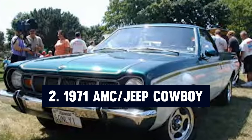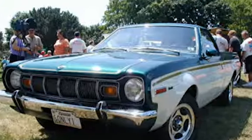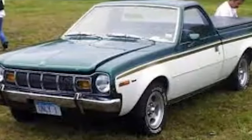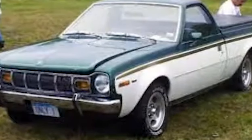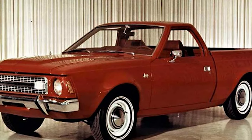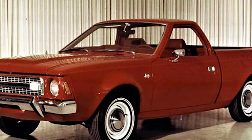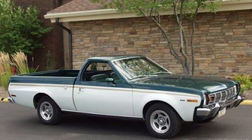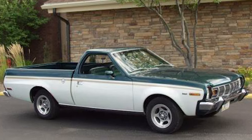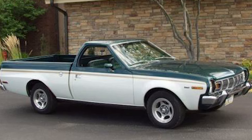Number two: the 1971 AMC Jeep Cowboy. The 1971 AMC Jeep Cowboy represents a fascinating chapter in automotive history, showcasing American Motors Corporation's innovative spirit and determination to compete in the burgeoning market of compact pickups. During the late 1960s and early 1970s, Japanese automakers were making significant inroads into the American market with their compact and economical pickups. In response, AMC sought to develop a vehicle that could rival these imports and offer something unique to American consumers.